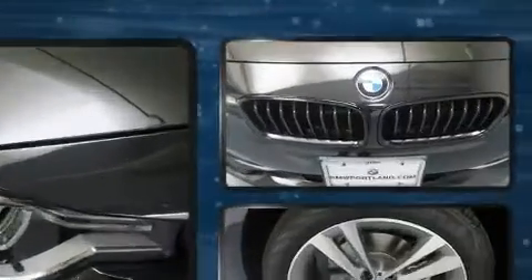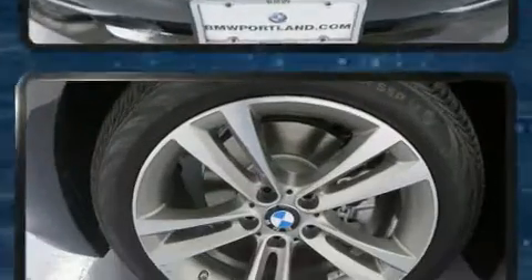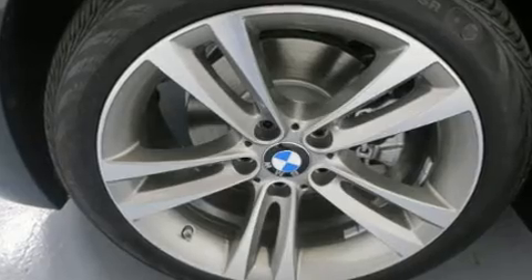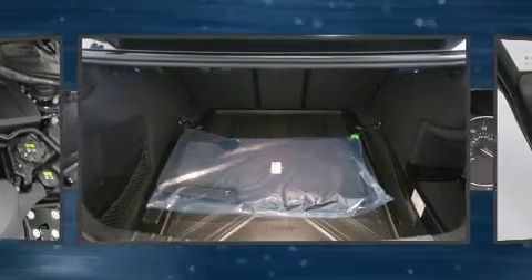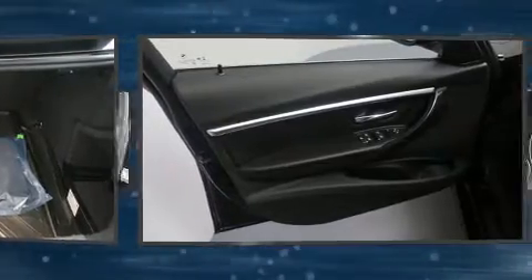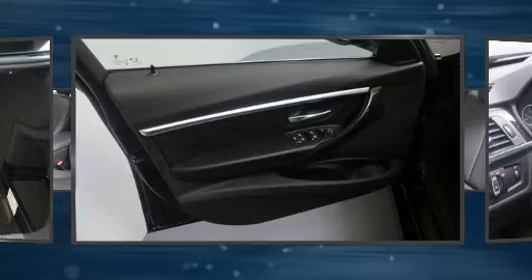BMW also prioritized safety and security with features such as dual front impact airbags, head curtain airbags, traction control, brake assist, anti-whiplash front head restraint, a panic alarm, an emergency communication system, and four-wheel disc brakes with ABS. This car was designed with safety in mind, allowing you to drive with even greater assurance.